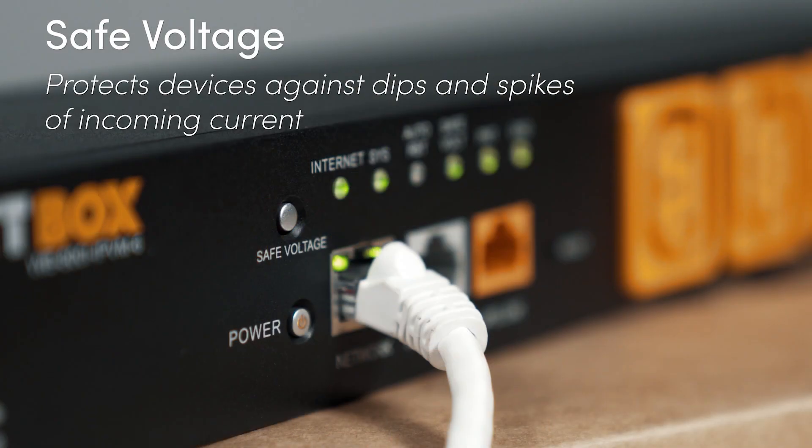Safe Voltage is a feature that protects gear from AC voltage by automatically disconnecting the device when unsafe voltage conditions are experienced. The unit will then automatically reconnect once voltage conditions are back within a safe range.